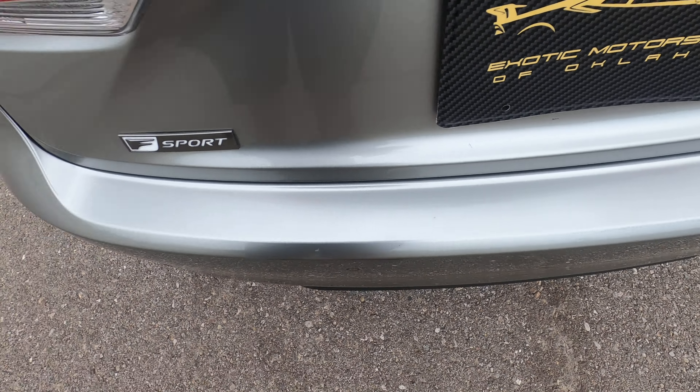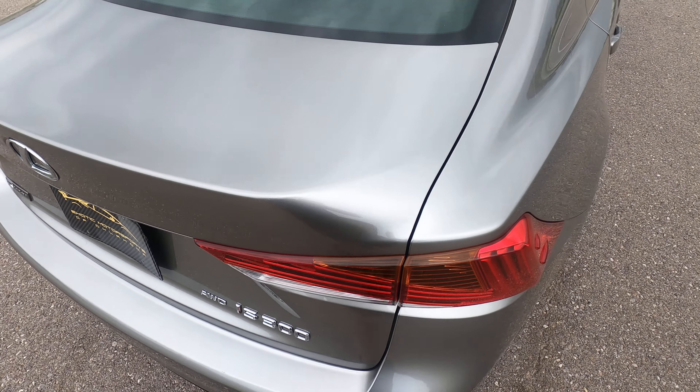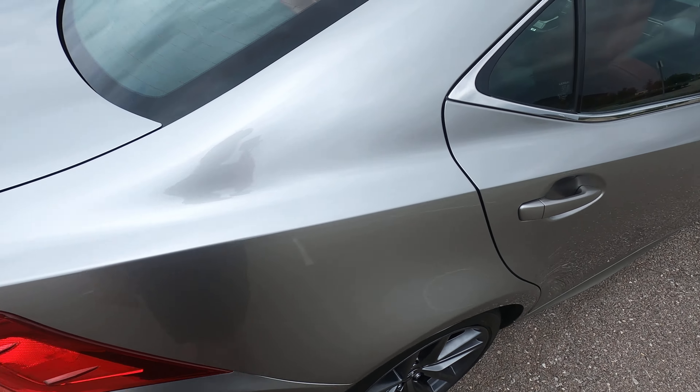The top of the trunk lid does have a relatively noticeable scratch starting from about here — it gets really thin and then gets more pronounced as you go along, stopping at about there. There are also just a couple of other marks on the trunk lid, probably five or six in total, but the more pronounced one is really the only one that's readily visible.